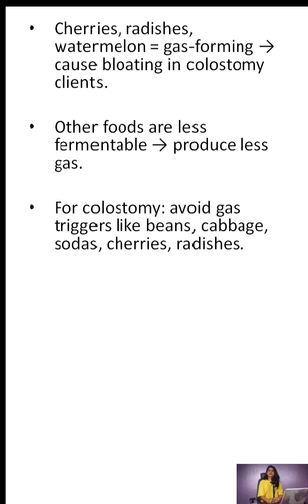NCLEX nugget: for colostomy patients, avoid gas-triggering foods like beans, cabbage, carbonated drinks, and yes, cherries and radishes.